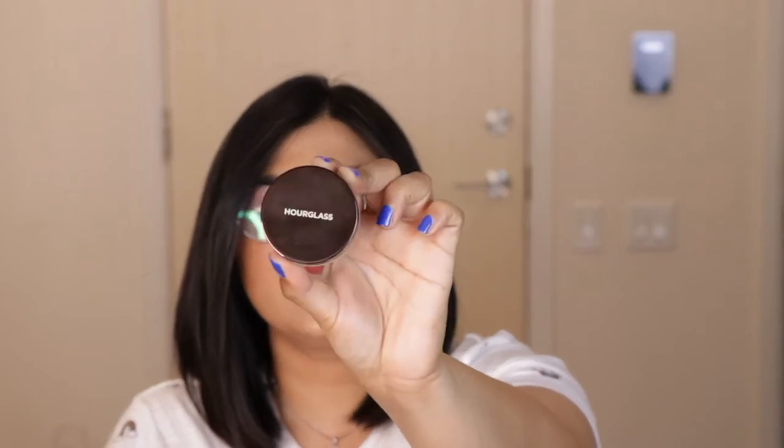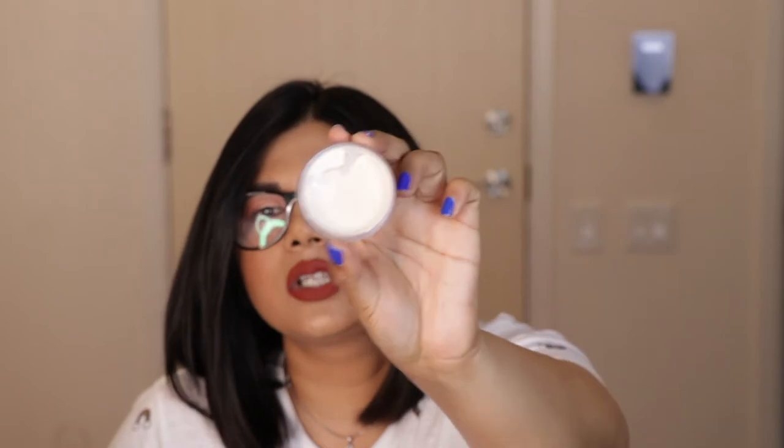Next I got a loose powder by Hourglass — their Veil Translucent Setting Powder. In this one you only get two grams, whereas the Cover FX one gives you four grams. I haven't used it yet, but I've heard it's great for dry skin and won't dry out your under eyes. This only comes in one shade — and I wouldn't call it truly translucent, it's slightly yellow, so it won't look too stark on brown skin.